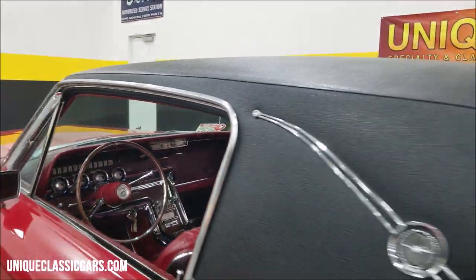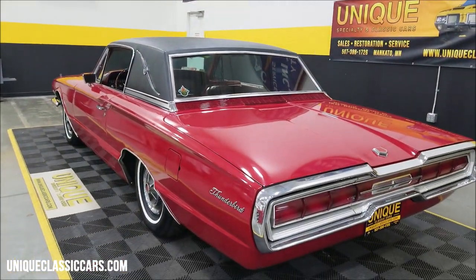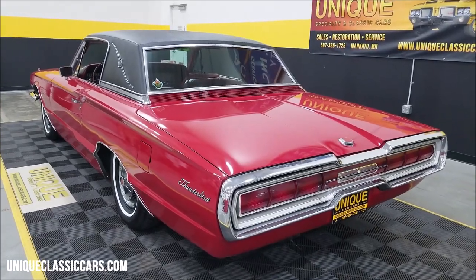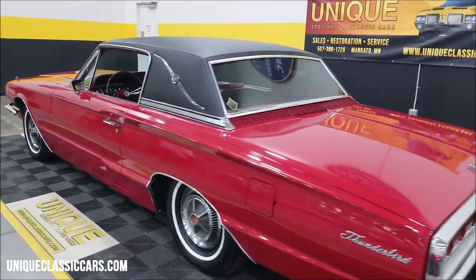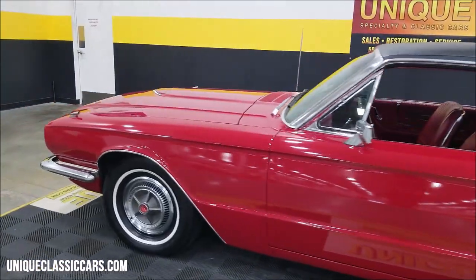There's going to be a little bit of rumble coming out of the tail of this car. It definitely sounds healthy.